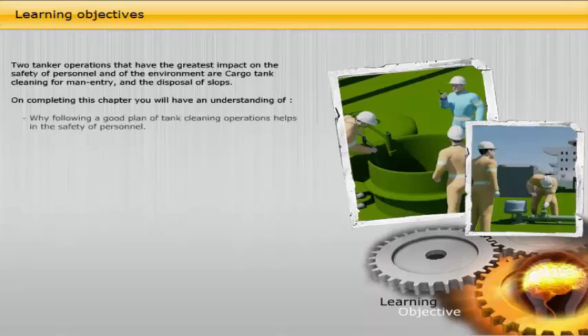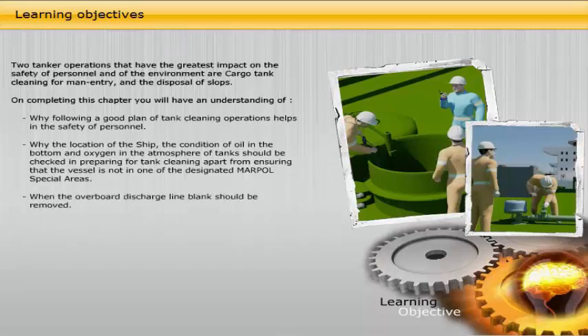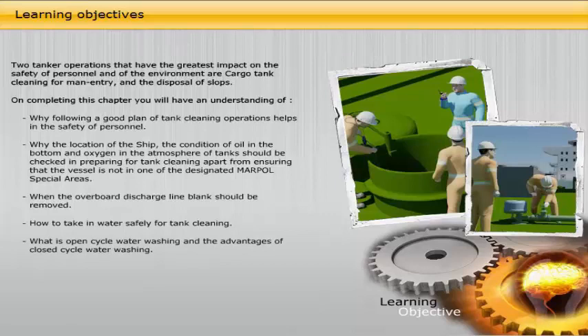On completing this chapter you will have an understanding of why following a good plan of tank cleaning operations helps in the safety of personnel; why the location of the ship, the condition of oil in the bottom and oxygen in the atmosphere of tanks should be checked in preparing for tank cleaning, apart from ensuring that the vessel is not in one of the designated MARPOL special areas; when the overboard discharge line blank should be removed; how to take in water safely for tank cleaning; what is open cycle water washing and the advantages of closed cycle water washing; and why purging with inert gas is necessary and when a tank is gas-free enough for crew to enter.